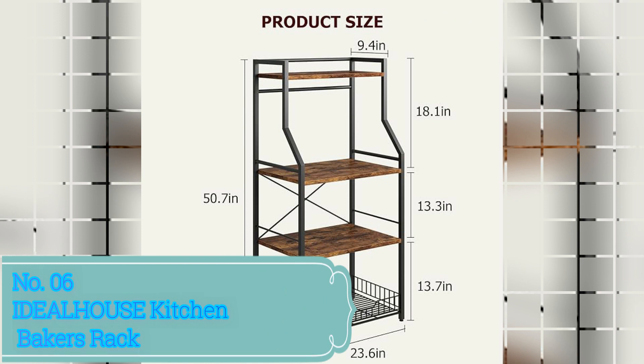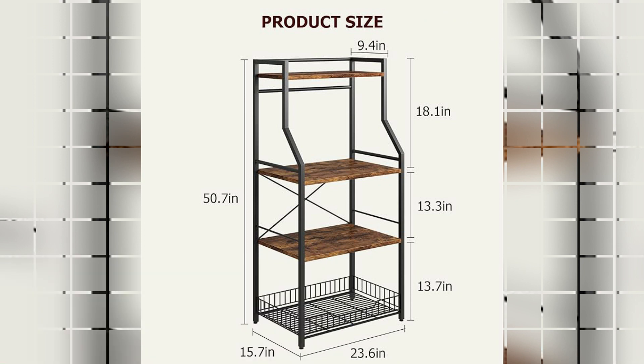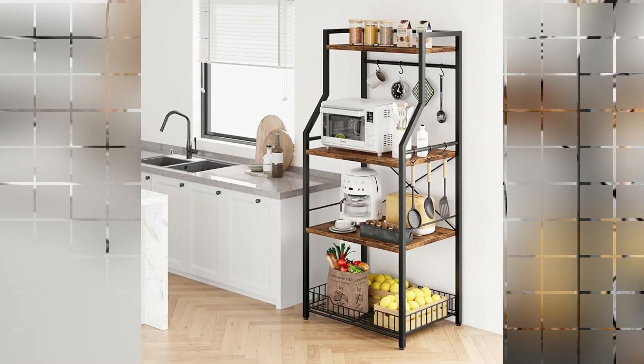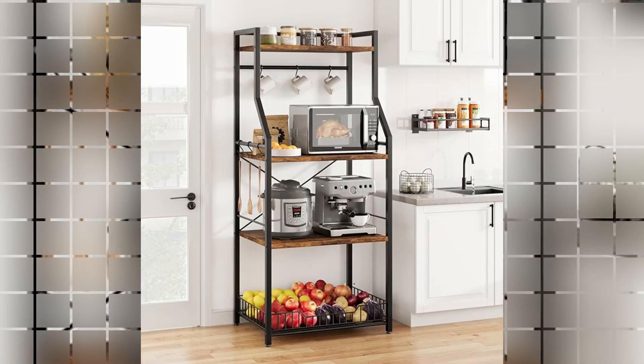Number 6: Ideal House Kitchen Baker's Rack. The Ideal House Kitchen Baker's Rack is a versatile and functional addition to any kitchen. Crafted from engineered wood, this rack offers durability and a rustic brown finish that complements various kitchen decor styles. With its compact dimensions of 15.7 inches deep, 23.6 inches wide, and 50.7 inches high, this baker's rack is designed to maximize storage space without taking up too much floor area. It conveniently fits into small corners or against walls, making it ideal for kitchens of any size.